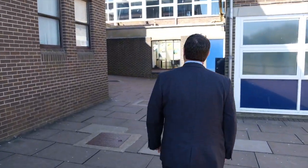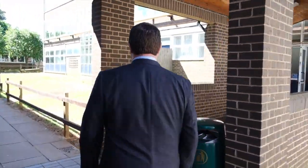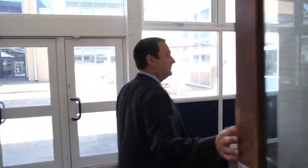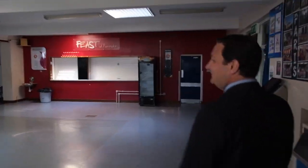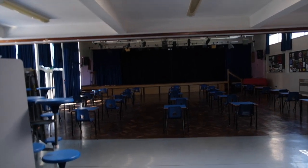On your first day, we will meet you in the main hall. When you're in the main hall, we will introduce you to key staff that you will get to know over your time at FCC. This will include your year head, your form tutors, and senior members of staff.